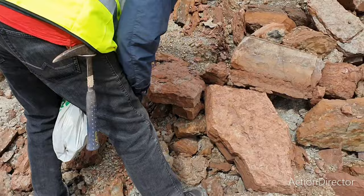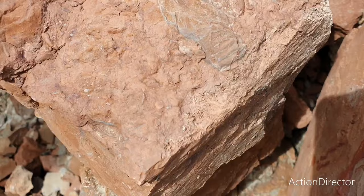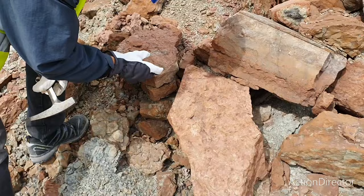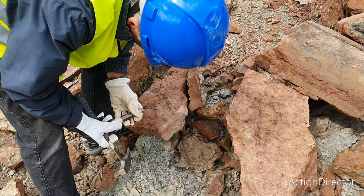It looks like Paris found something cool. It's a trilobite fragment — trilobite frigidium. What's that on the top there? It's just pieces unfortunately. Give it a smack and see what happens. On with the frigidium, as usual.